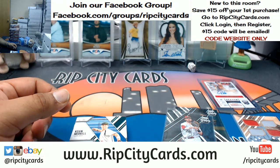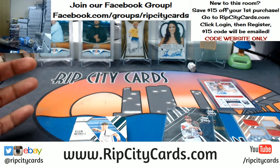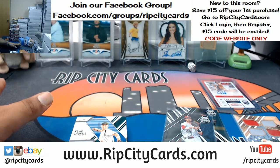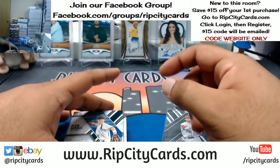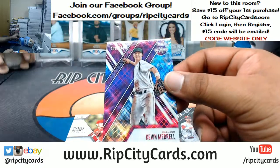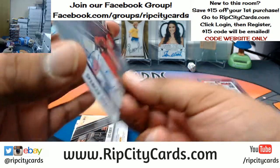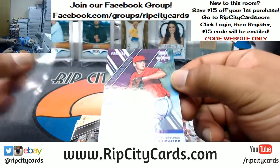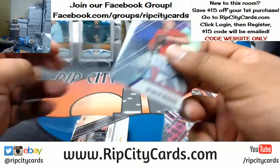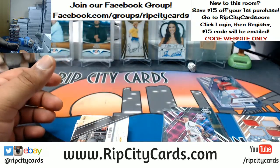Pedro Vasquez for the Pirates to 999. Dylan Busby, Pirates to 999. Spencer Howard autographed for the Phillies, numbered to 100. There's a lot of stuff — a lot of autographs in this product. This stuff is sneaky nice.